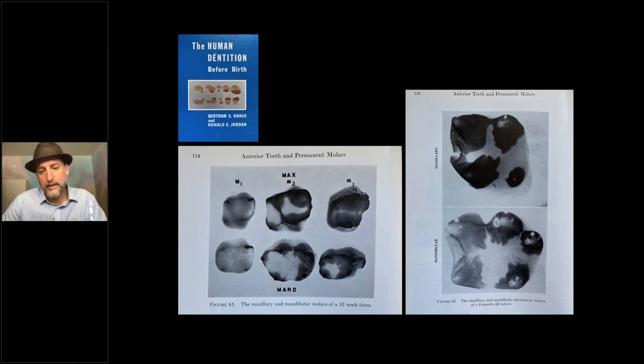The occlusal portion — the later part of mineralization — seems to be most commonly affected in molar incisor hypomineralization, especially in molars. Most of the mineralization of first molars happens after birth, so when that process is disrupted, it becomes problematic when the tooth actually erupts six years later. It seems to be a time-based disease: something happens in that post-birth period that affects the manifestation later once the tooth comes into the mouth, and the key events seem to be happening after birth.